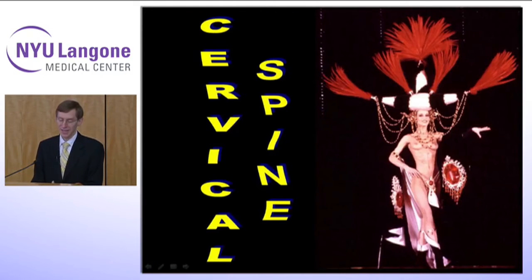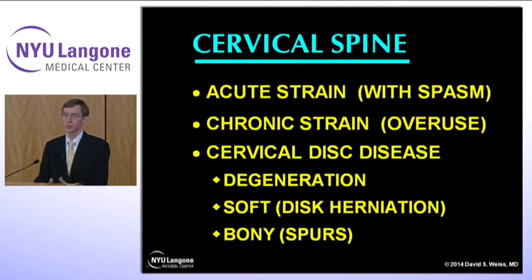Let's start at the head, or the neck — the cervical spine. As you can imagine, this kind of headdress might put your neck at risk. These large headdresses are certainly an occupational hazard for dancers. Dancers can get an acute strain with spasm that really puts them out of commission completely. They can have a chronic strain with pain, tightness, and overuse syndrome. And certainly they get cervical disc disease like everybody does — disc degeneration, which can manifest as a soft herniation or bony spurs, which are more common in the cervical spine.